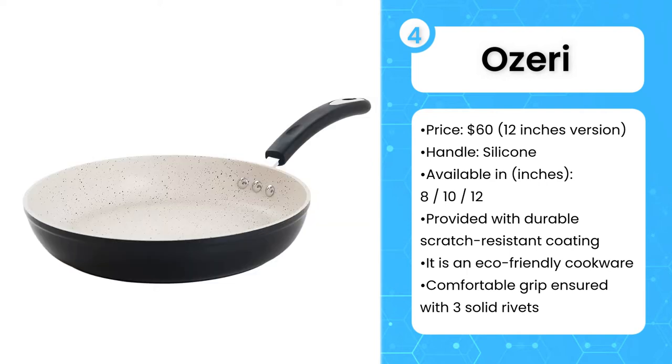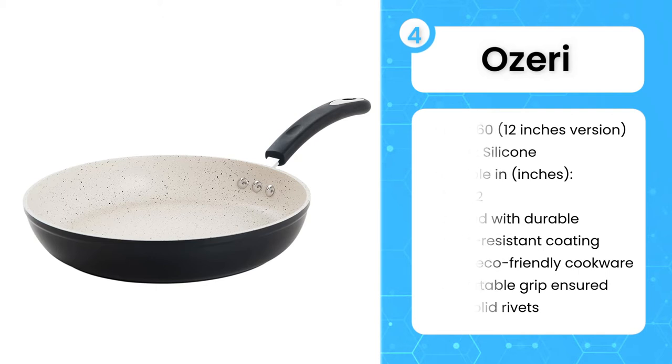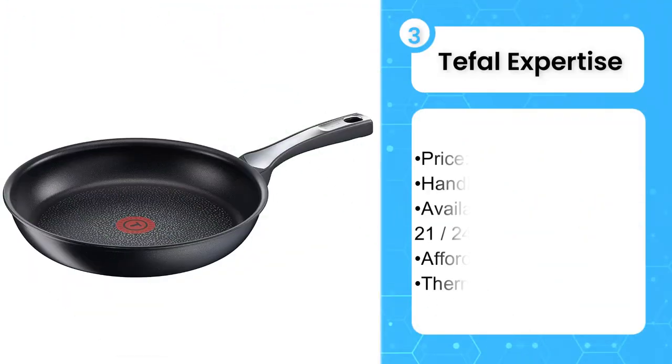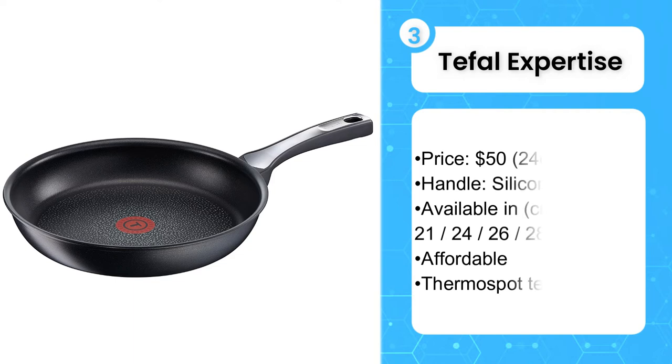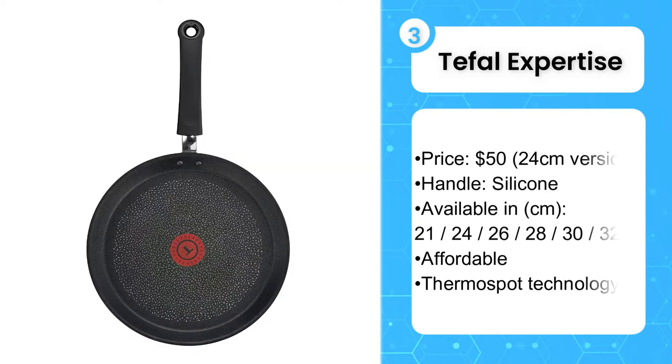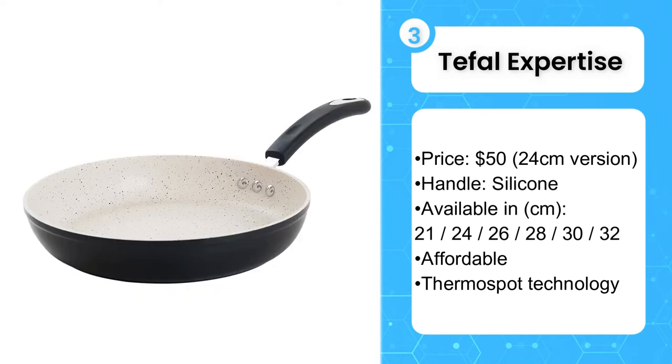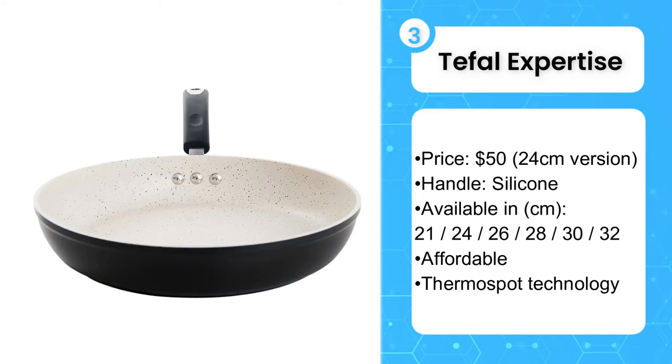The scratch-resistant interior prevents warping by keeping the food from scorching or sticking to the surface, yet common cleaning becomes effortless. The third product on the list is the Tefal Expertise frying pan. The Tefal Expertise frying pan is a fantastic alternative that won't stick any eggs, pancakes, or any other meals you need to prepare. This is one of the best non-stick frying pans for everyday use because it is extremely durable thanks to titanium excellence technology, yet is also affordable and easy to look after.